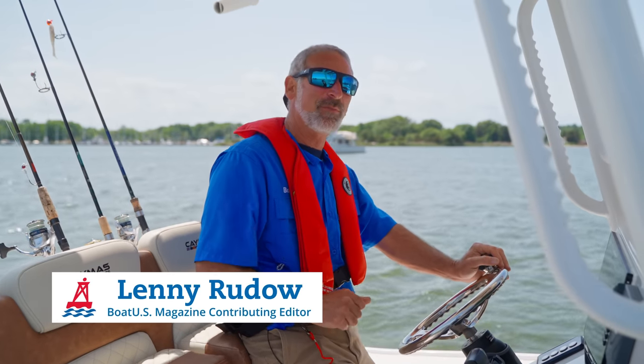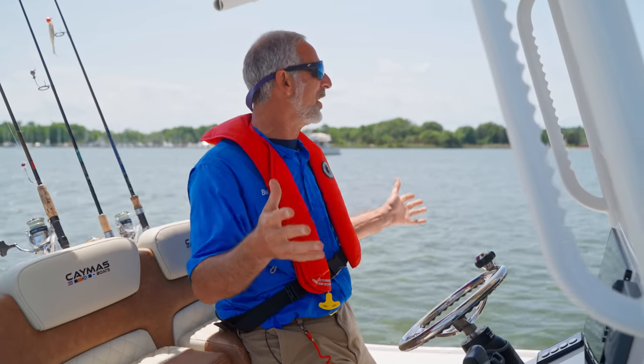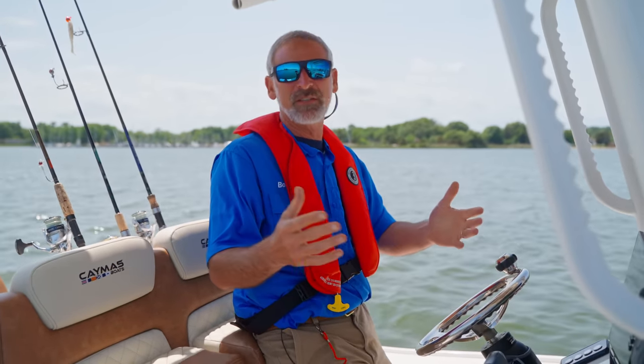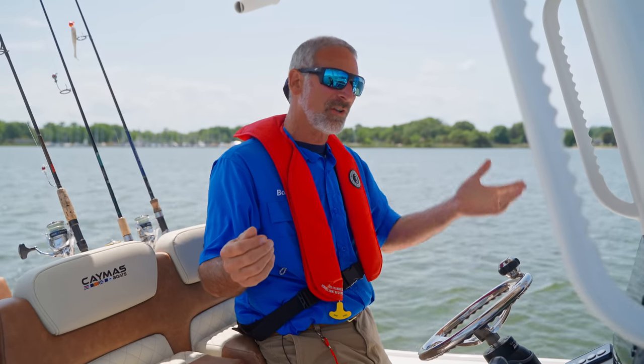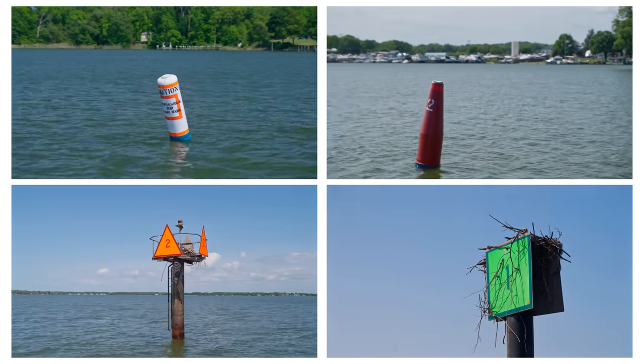Hey there folks, Lenny Rudow here for BoatUS. We're out here on a gorgeous day and I'm looking around and I see buoys everywhere. What do all these different buoys mean — the different shapes, sizes, and colors? Maybe once upon a time you knew, maybe you just don't know. Let's go through a little refresher on what all those buoys mean.